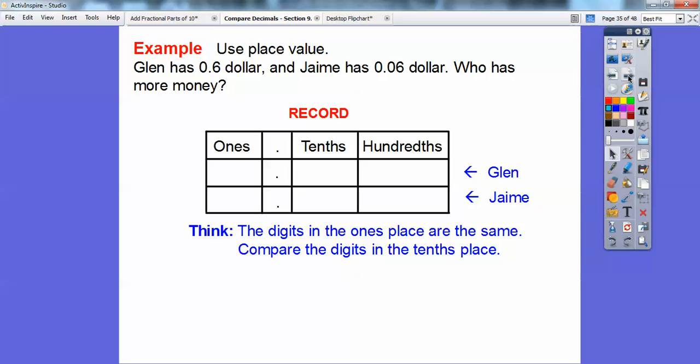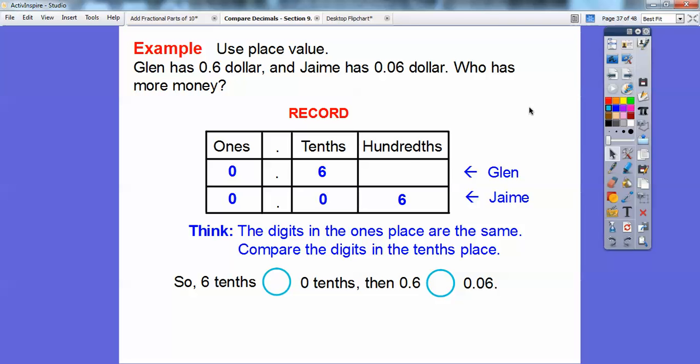Another way to do this is to record it in decimal place value. Glenn is 0.6 and Jamie is 0.06. The 6 tenths right here is greater than the zero tenths in Jamie's number. So six tenths is greater than six hundredths.